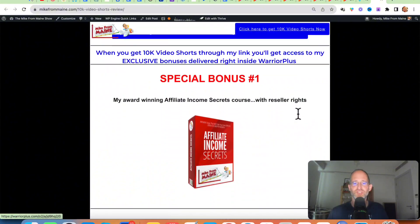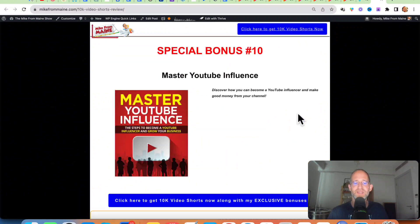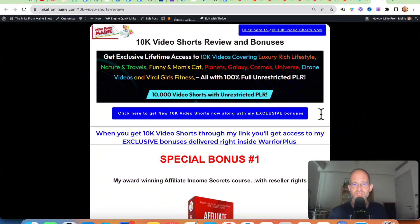Please like this video — it really helps out with my YouTube channel and I appreciate it. Make sure you hit that subscribe button and bell notification. Before we jump in, I just want to show you my bonus page. I've got a ton of extra bonuses that you're going to be getting if you purchase this through my link. All these bonuses will be waiting for you right inside of Warrior Plus after you purchase through my link.